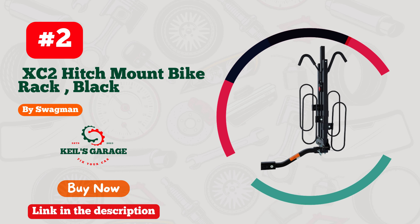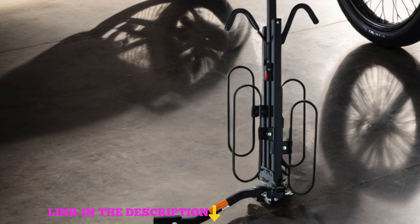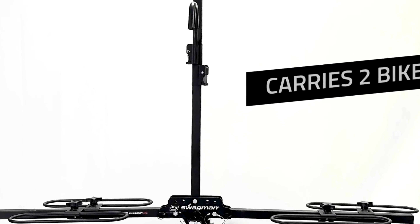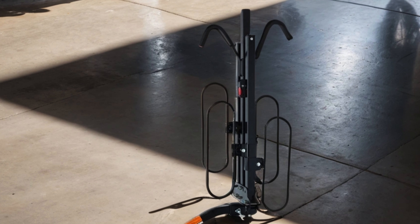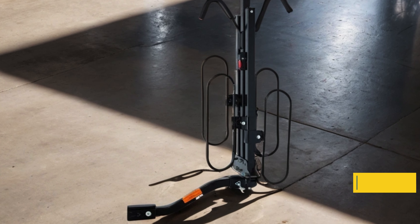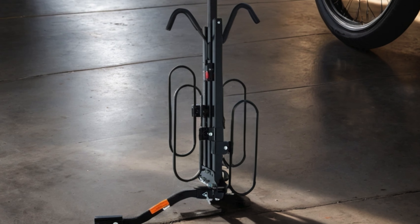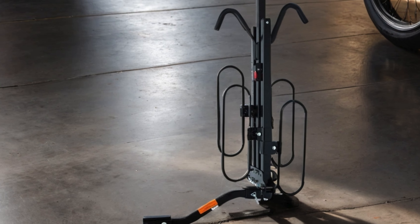Number 2. Swagman XC2 Hitch Mount Bike Rack, a sleek solution for your cycling adventures. With its sturdy construction and black finish, this rack is not only durable but also adds a touch of style to your vehicle. Designed to fit a 2-inch receiver, it offers easy installation and secure attachment, giving you peace of mind while transporting your bikes. The XC2 features adjustable wheel hoops and ratchet hooks, accommodating a variety of bike sizes and styles. Whether you're heading to the trails or hitting the road, trust the Swagman XC2 to safely carry your bikes wherever your journey takes you.